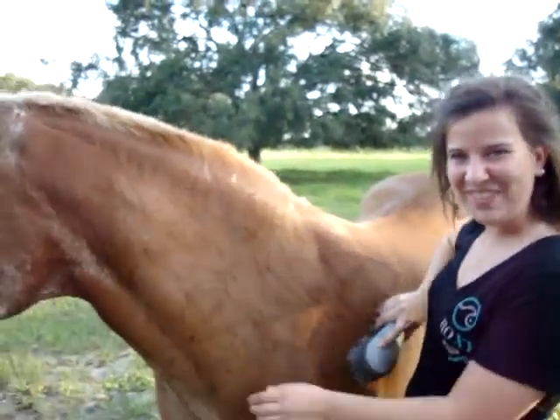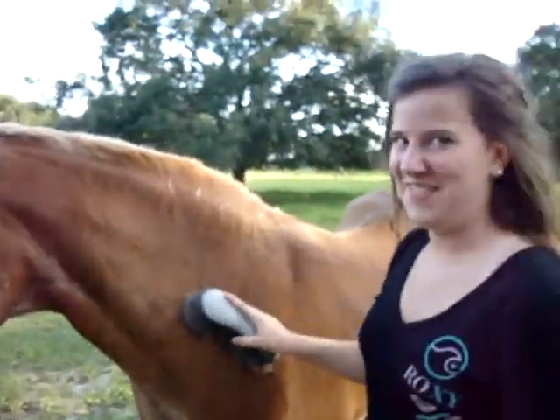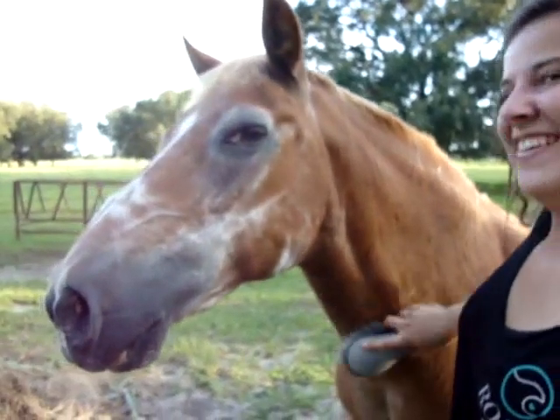Between Macy and Lacy combined, they pretty much provide milk for about 16 families each week. This is my horse, Pepe. He's camera shy. We're not.